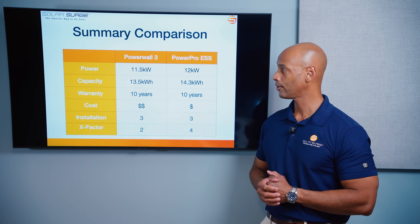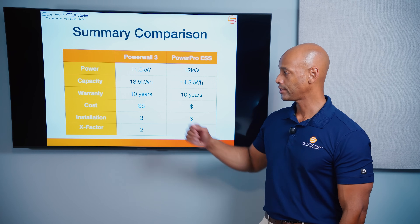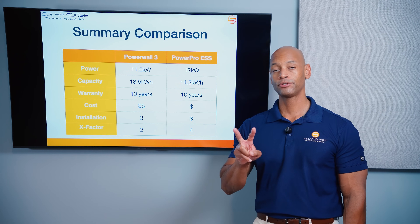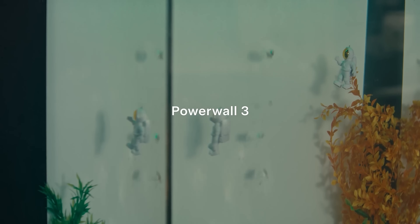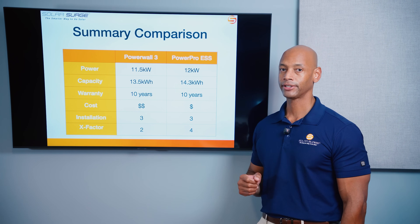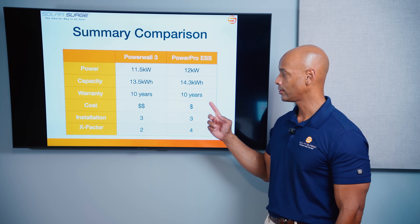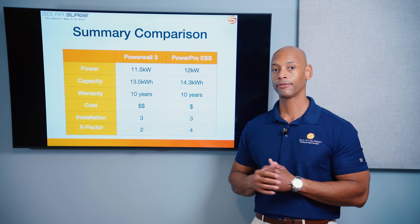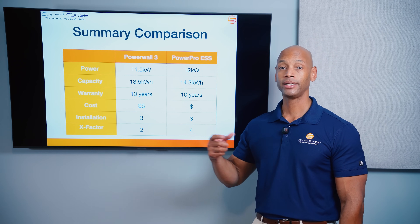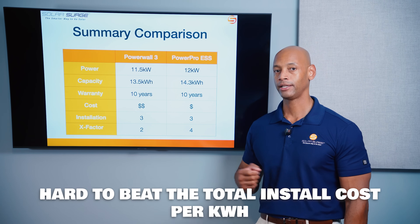Looking at the summary: with the Tesla Powerwall 3, we're looking at 11.5 kilowatts of continuous output power, 13.5 kilowatt hours of usable battery storage, the standard 10-year warranty, middle-of-the-road cost, and middle-of-the-road ease of installation at three out of five — plus two X-Factor points for the unique design features and Tesla app integration. For the PowerPro system, slightly higher at 12 kilowatts power output and 14.3 kilowatt hours of storage, the same 10-year warranty. Cost is really where PowerPro shines, especially as you scale up — for larger whole house backup applications, it's hard to beat PowerPro on total installed cost per kilowatt hour.